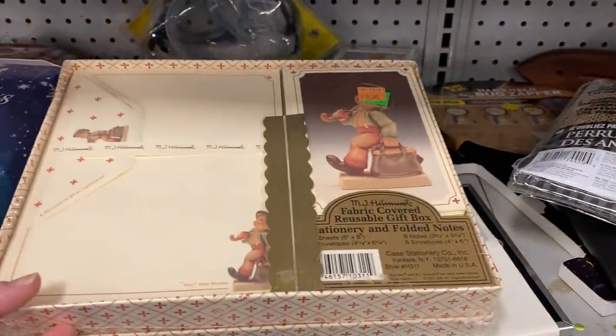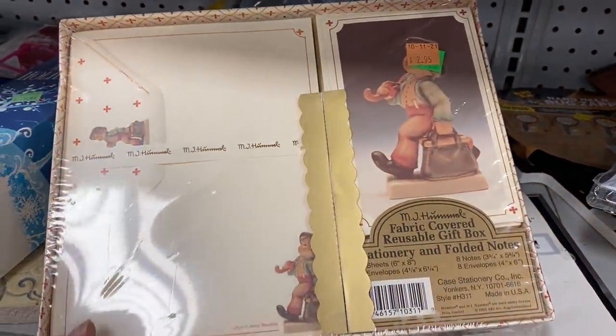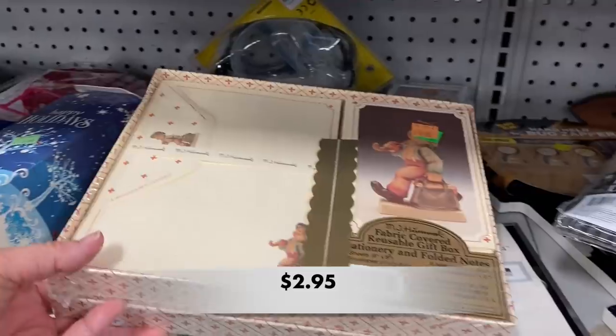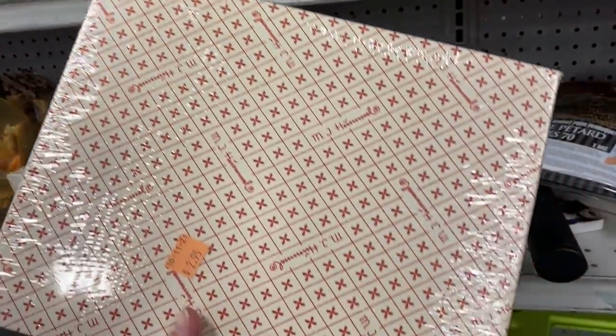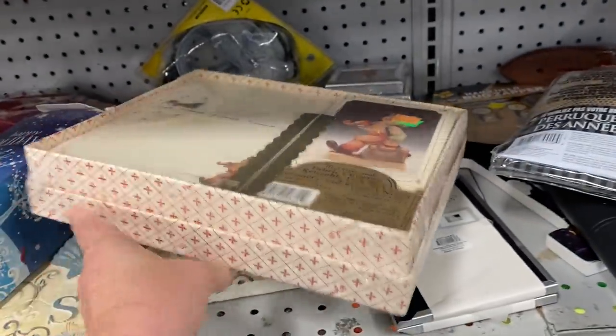I found this unopened box of Hummel stationery. I already have a similar box of Hummel stationery that I cannot sell to anyone, so I'm leaving this one on the shelf for someone else.